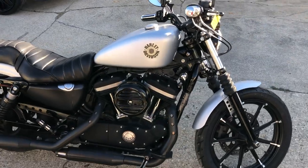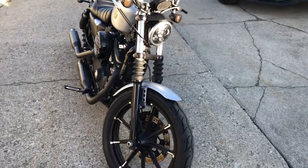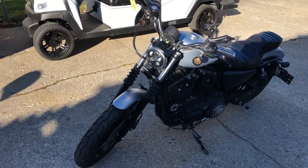Inspected, all the fluids have been changed, certified. We have a warranty available on this one. Runs strong, everything works. Take it home — give us a call at 810-648-9500.